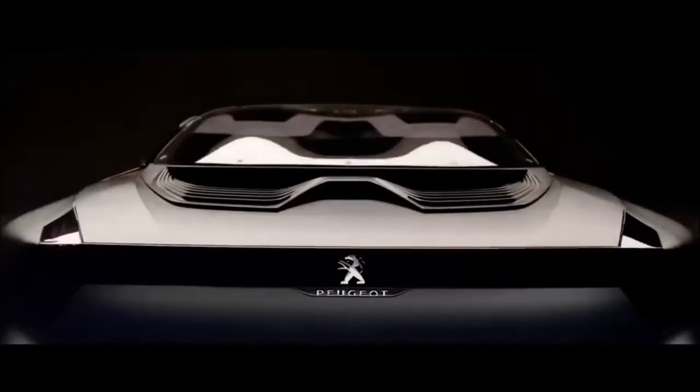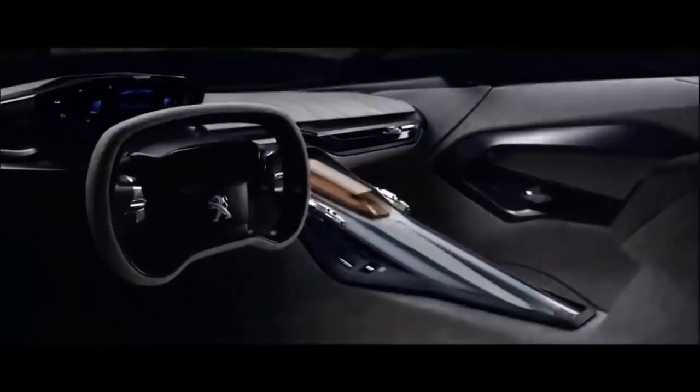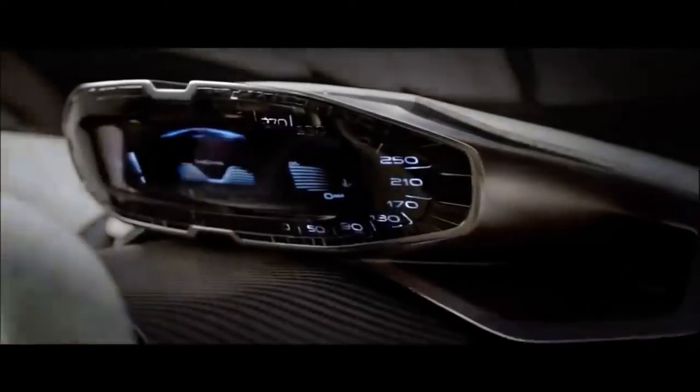This is the Peugeot 605 Presence, an electric vehicle concept that could serve as the French automaker's perfect range topper, brought to life by Chilean designer Carlos Mm, who lives in Milan, Italy.